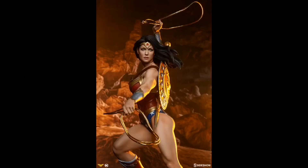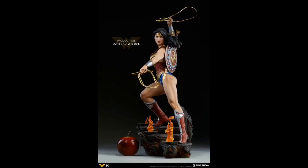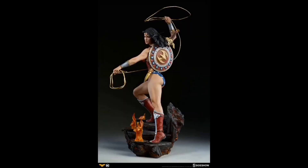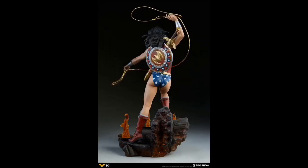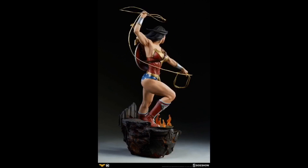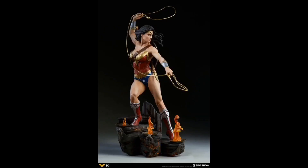This new Wonder Woman Premium Format Figure stands 22 inches tall. She's sculpted by Will Harbottle and stands on a blackened staircase to Hades lined with clear resin flames that include a flickering light-up feature. The lasso and faux leather strap across her chest are fabric features, as is the exclusive, which is a removable polyvinyl skirt allowing for an additional display option.